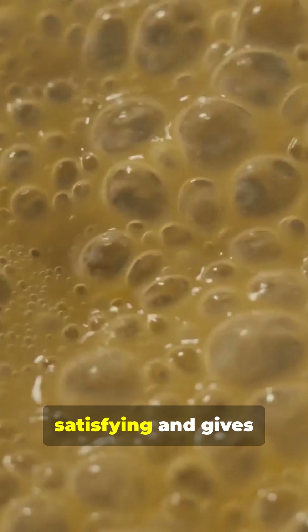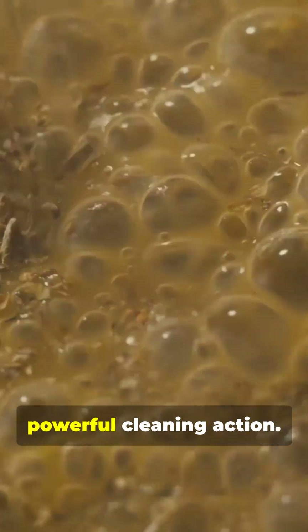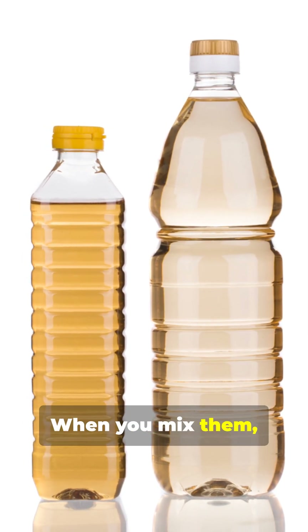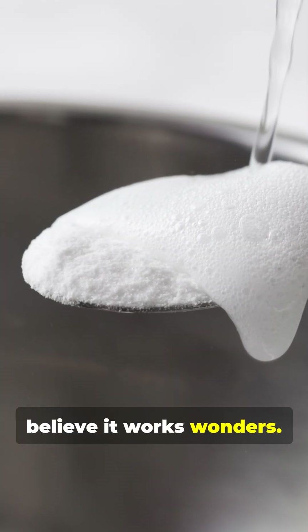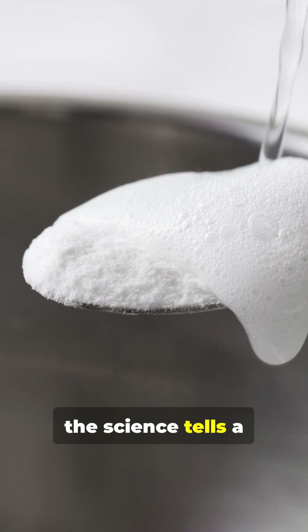The bubbling reaction is visually satisfying and gives the impression of a powerful cleaning action. Baking soda is a base and vinegar is an acid. When you mix them, you get that fun bubbling reaction — this is why many believe it works wonders. However, the science tells a different story.